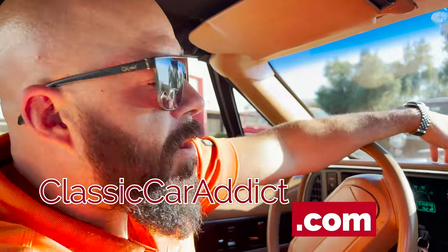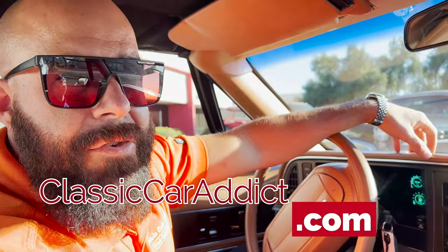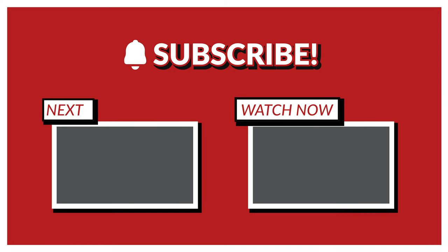Like always, like, subscribe, and follow me on all the socials for all the news and latest inventory. Thanks for watching. We'll see you next time.